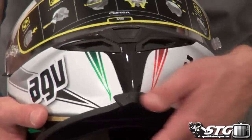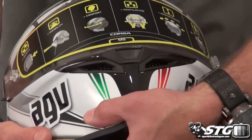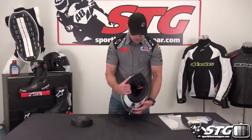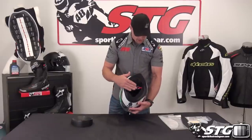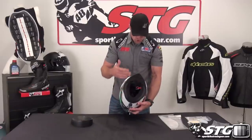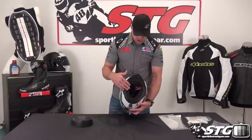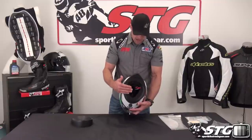Ventilation in the chin bar is switched on or off with a really cool hidden switch behind the chin bar that is covered by this chin curtain, which is of course removable. The interior is removable, washable, and replaceable, with high-end fabric.